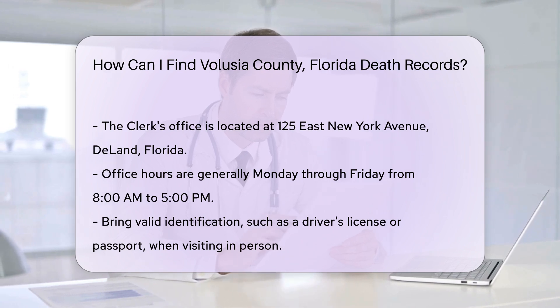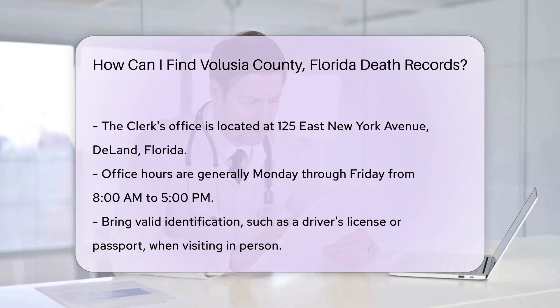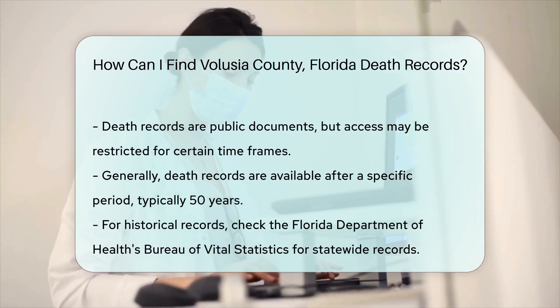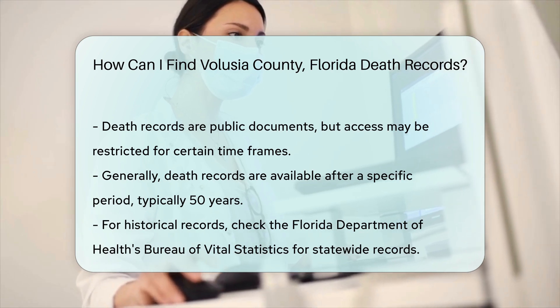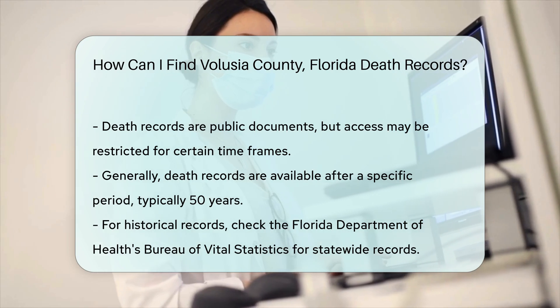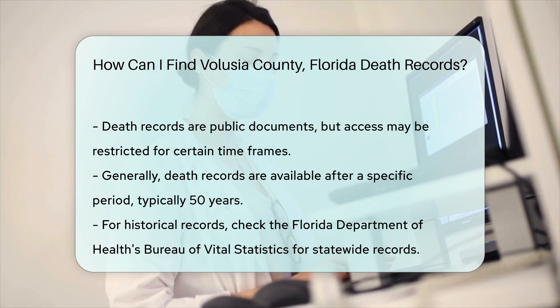Additionally, keep in mind that death records are public documents, but access may be restricted for certain time frames. Generally, records are available after a specific period, typically 50 years. If you are looking for historical records, consider checking the Florida Department of Health's Bureau of Vital Statistics. They maintain statewide death records and may have older records available.